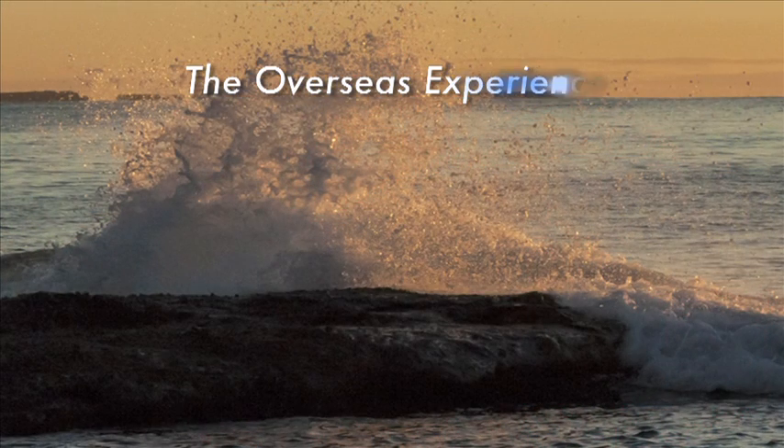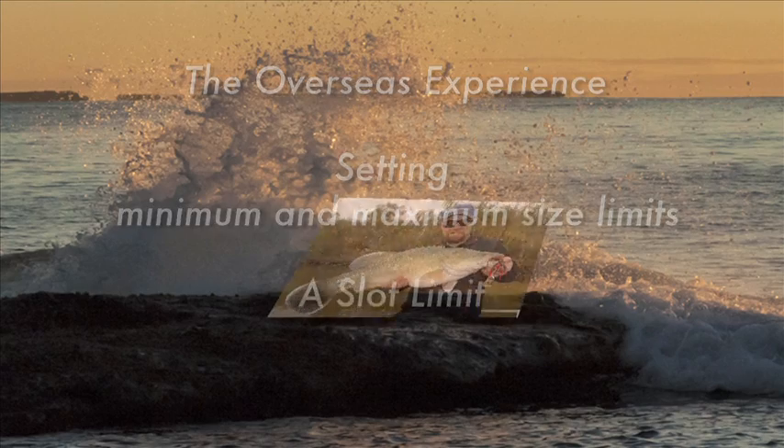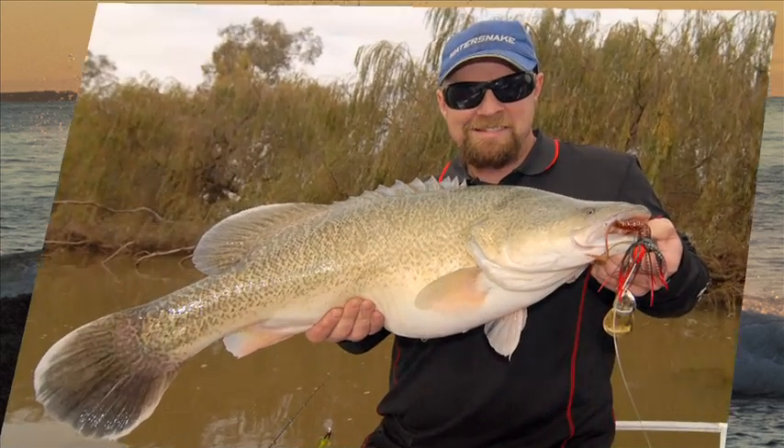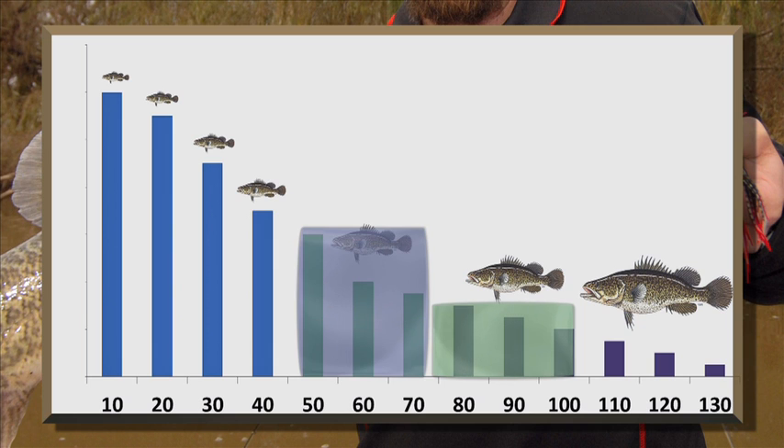Recent international research dealing with other species has also revealed that setting a minimum and a maximum size limit, otherwise known as a slot limit, is a better way to sustain a healthy fishery. By a healthy fishery, I mean a more natural population structure, which includes a large number of fish for breeding, a large number of fish available for harvest, and a large number of trophy fish available for catch and release.